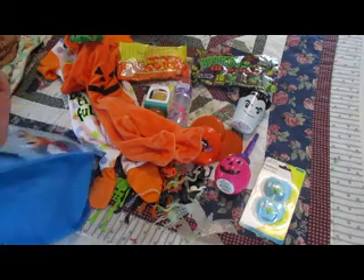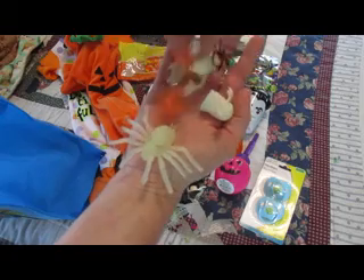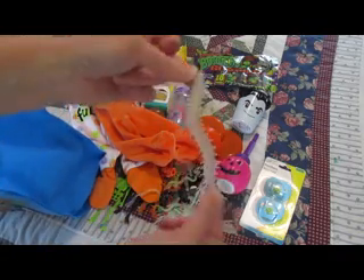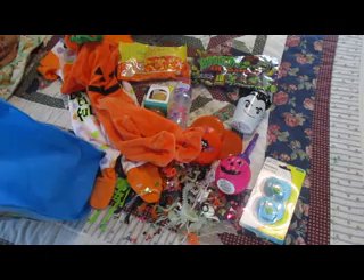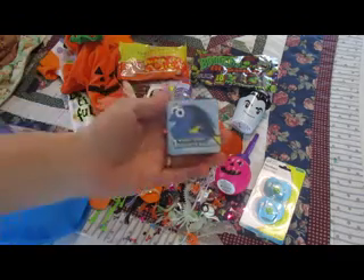We have another spider, some spider rings, another ghost, a skeleton, and a little rat. And another skeleton and another critter — creepy critter! A bunch more confetti! Some more rings — orange, very nice color. And a Dory magic towel. Cute! And a bunch more confetti. How fun!